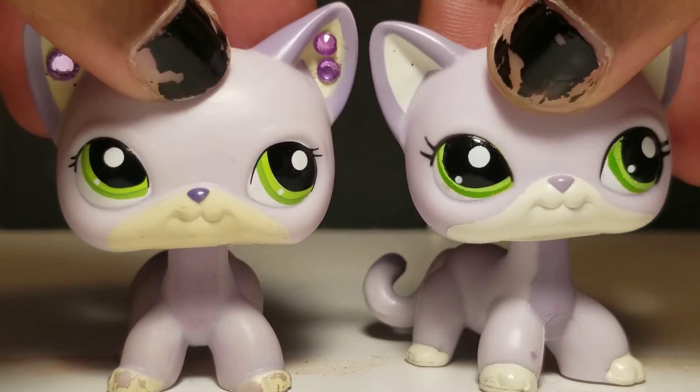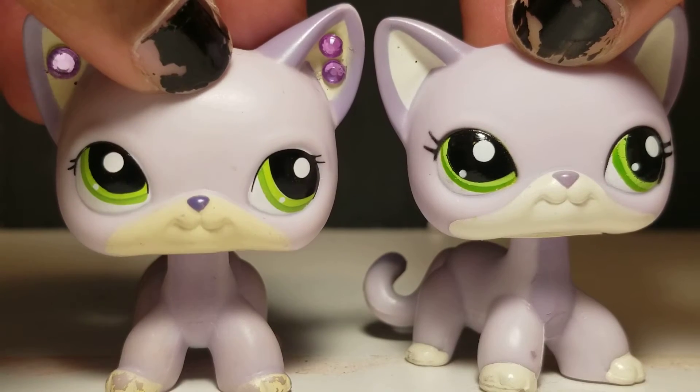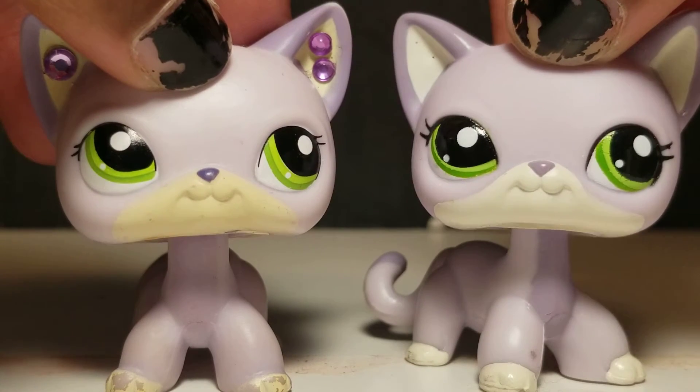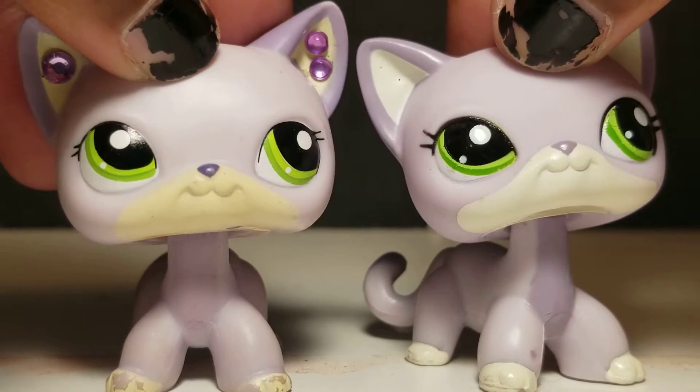So obviously, we already got a good couple differences. Her eyes are a little more — a bit smaller, a little bit more wonky than this one. Her nose is actually lighter than this one, but that's because I painted this one.